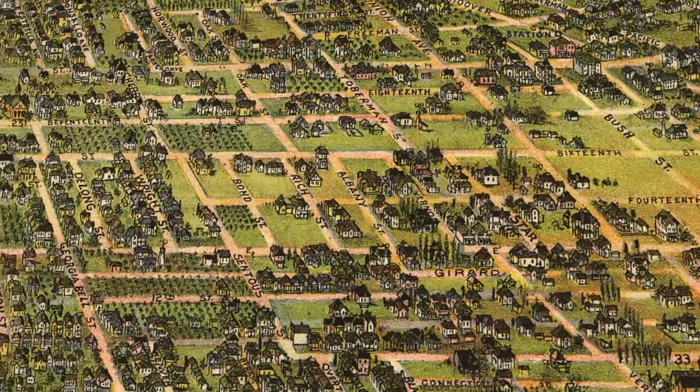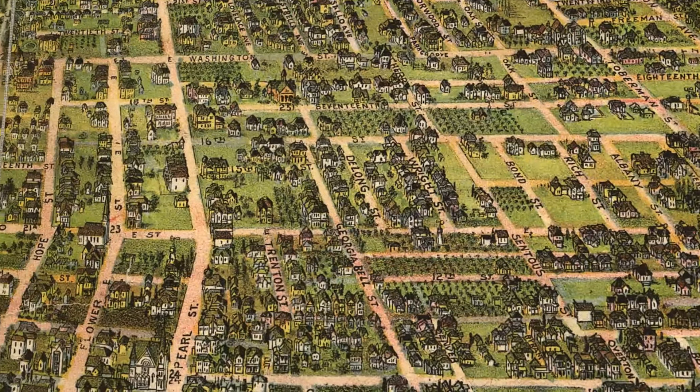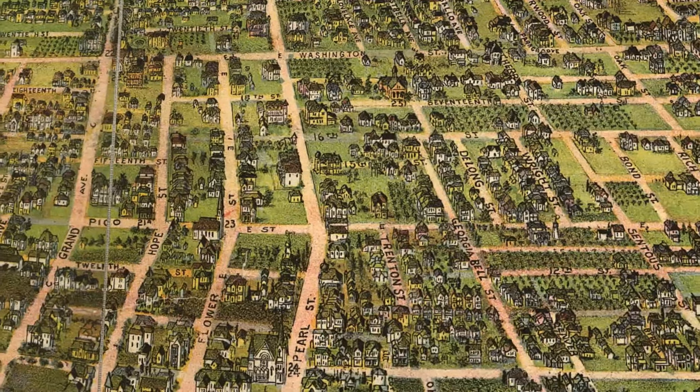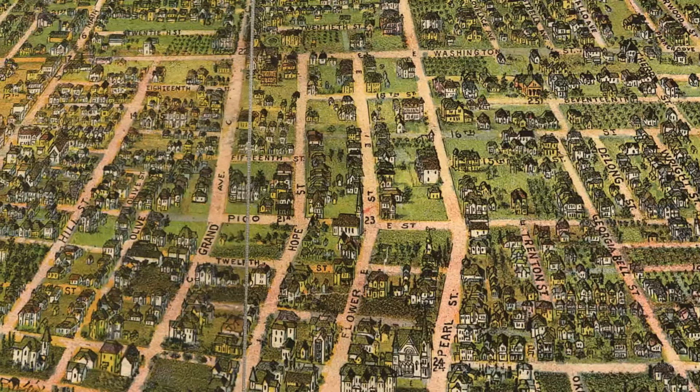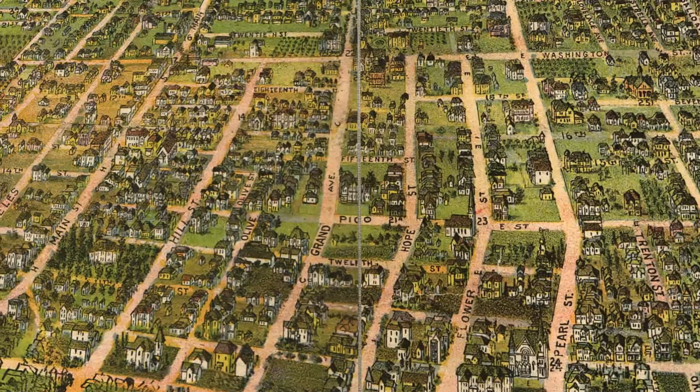Los Angeles is a microcosm of life in the United States — full of the intoxicating energy of new beginnings, of dreams made and broken. But one thing's for sure, the people have arrived and the city of angels has spread its wings.